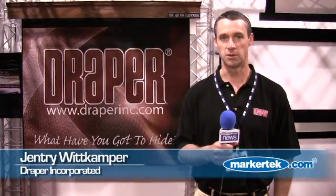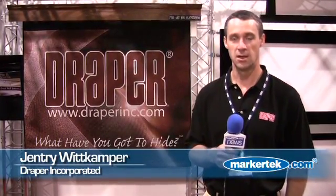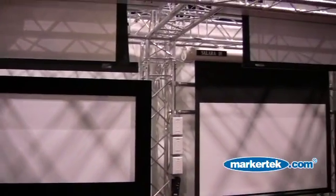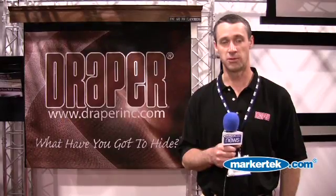Hi, my name is Gentry Wickhamper. I'm with Draper Incorporated here at the NAB show in 2009. Draper is a manufacturer of projection screens, projector lifts, flat screen lifts, and also mount accessories for those products as well.